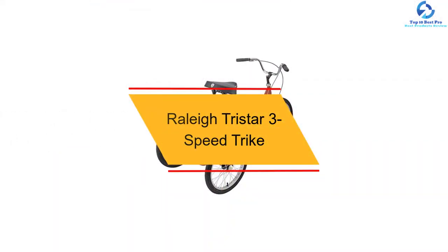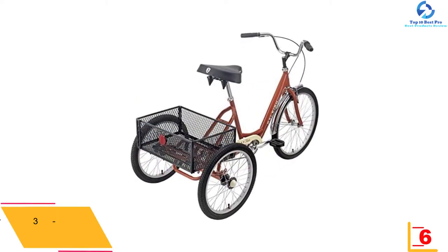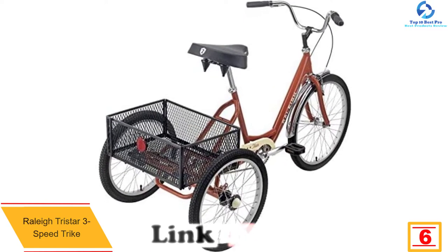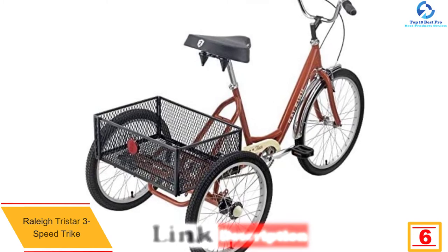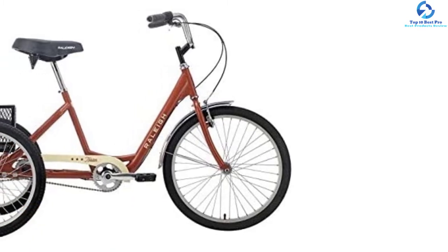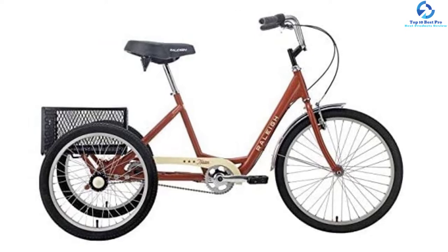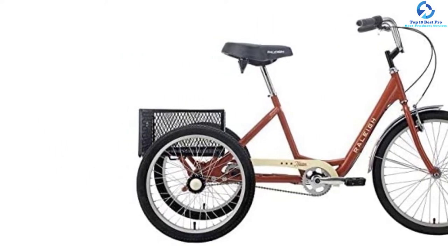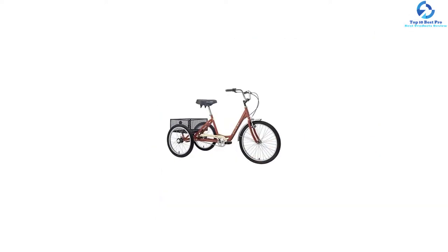At number 6, we have the Raleigh TriStar 3 Speed Trike. This trike is perfect for exploring the neighborhood or running to the grocery store. It has a steel step-through frame with a 24-inch front wheel and two 20-inch rear wheels to help ensure stability. With 3 speeds, the internally geared hub requires little maintenance. It features a locking brake lever for safety when parking.